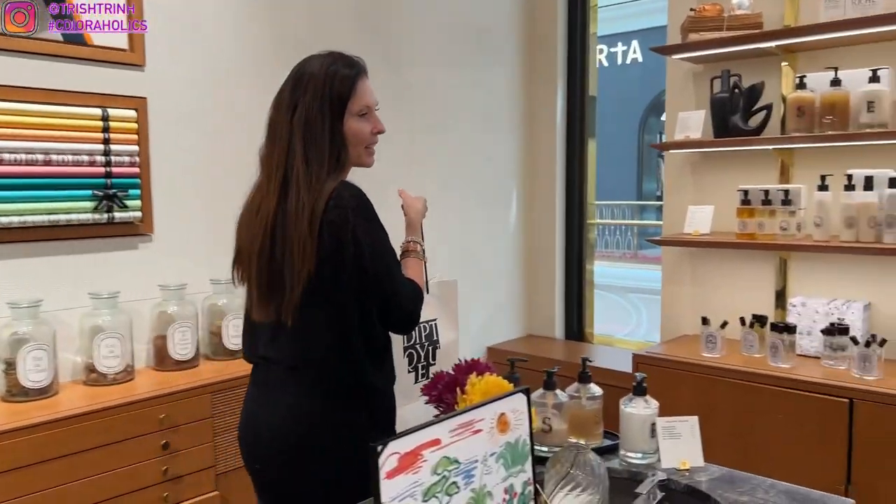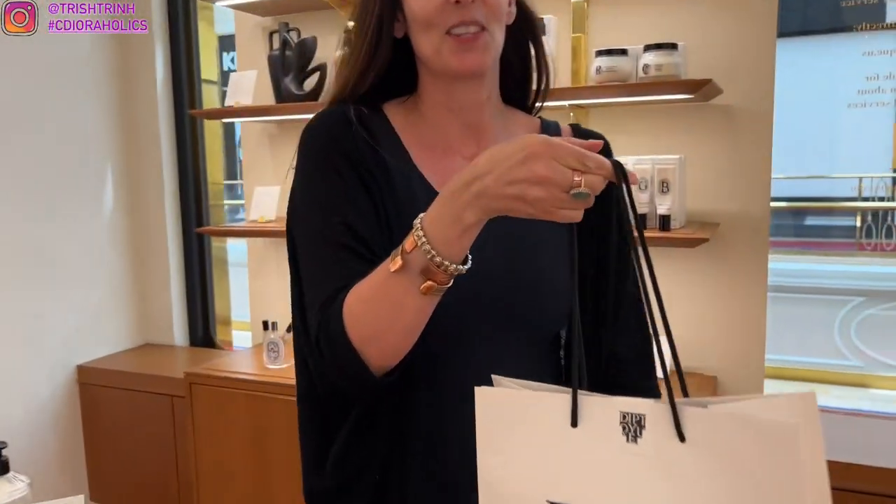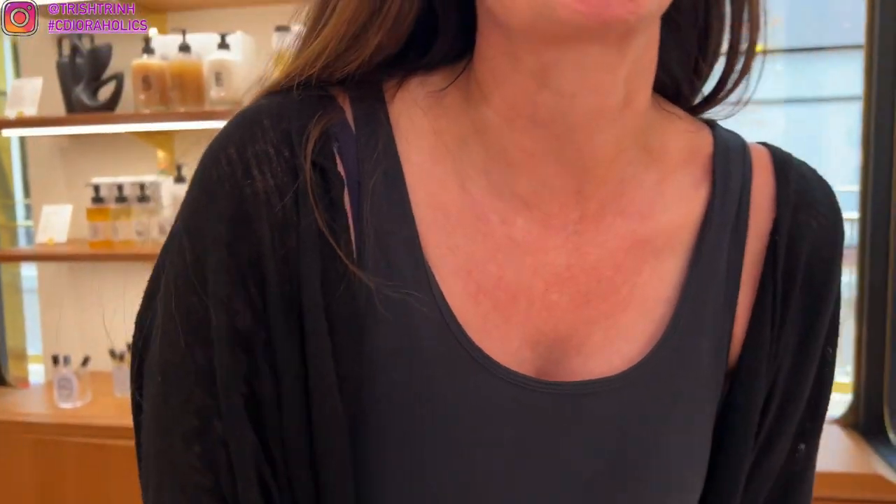Thank you so much, Trish. Thank you. We absolutely value your service and we thank you for shopping with us in Las Vegas. Oh, thank you so much! Tell my viewers your name. My name is Fleur and I'm with Diptyque Las Vegas.